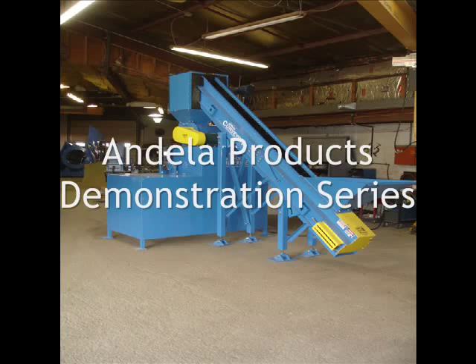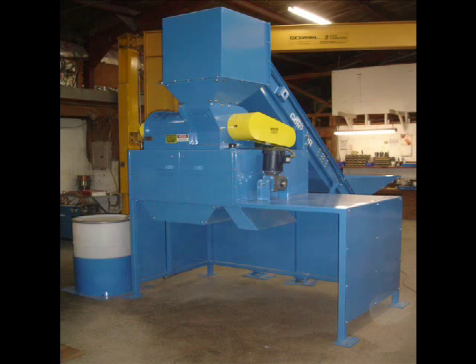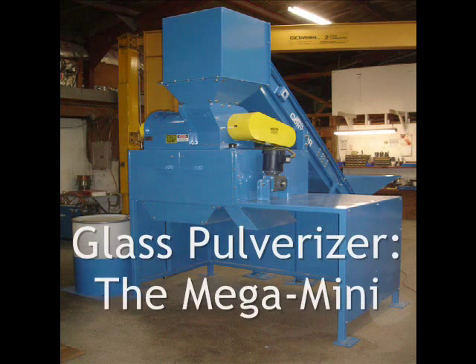Welcome to the Andela Products demonstration series. Today we'll be looking at the GP Mega Mini, the half ton per hour conveyor fed pulverizer.